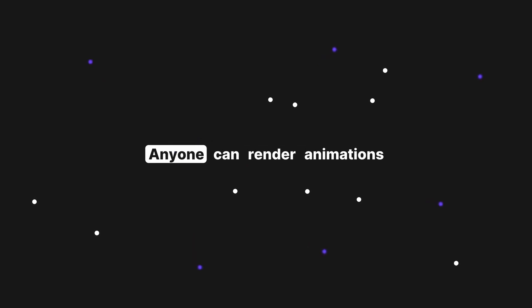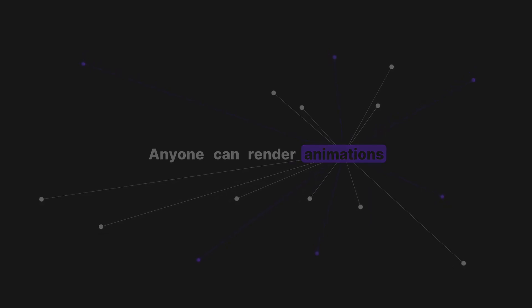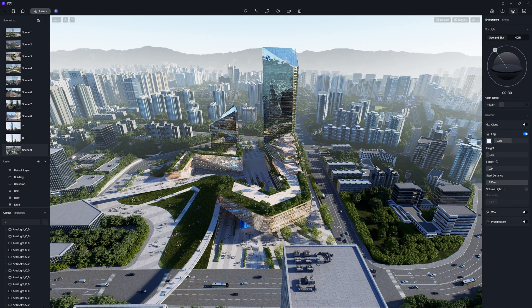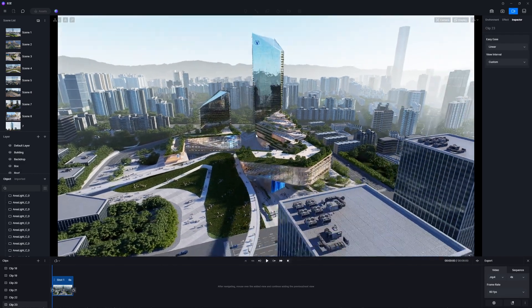Anyone can render animations. Animation can seem daunting at first, but with tools like D5, it's actually easier than you think. As long as the scene is set up, with just a few clicks, you'll be able to produce a decent clip.